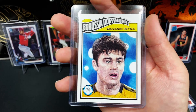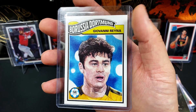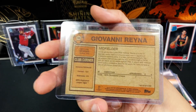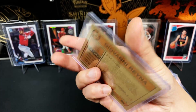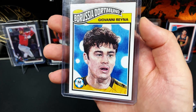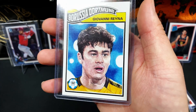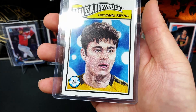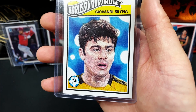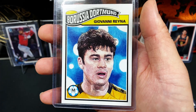And here we've got the rookie card of Giovanni Reyna. This is the Topps Living Set from the 2020 season. These cards were online only and have a very limited short print run of a few thousand only. It's a really cool drawing and illustration of Giovanni Reyna — looks very, very nicely drawn. Really cool set and this is his rookie card from the Topps Living Set.